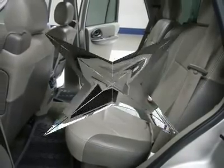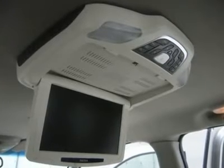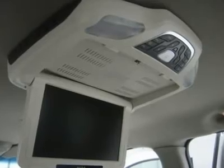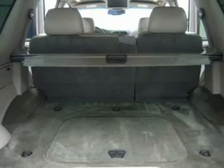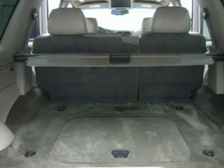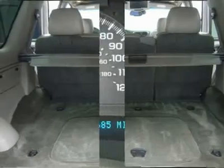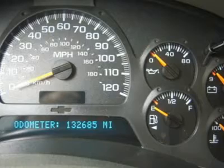1-866-606-9906. View our complete inventory of over 350 trucks and SUVs at www.LensAuto.com. If you are looking for financing, Lens Truck Center can help. We have on-the-spot financing.